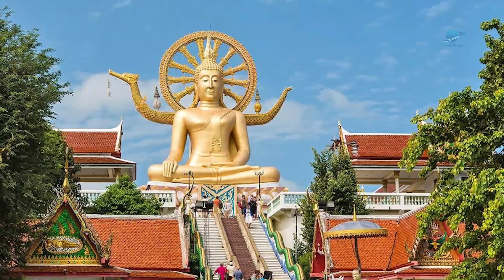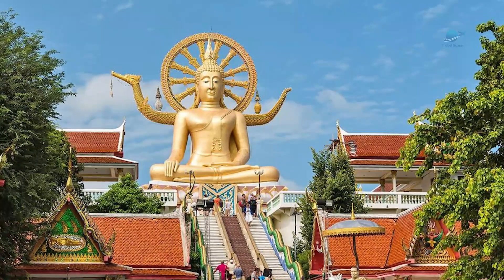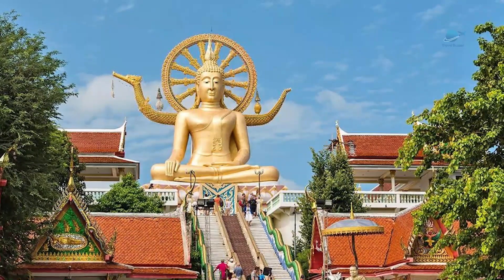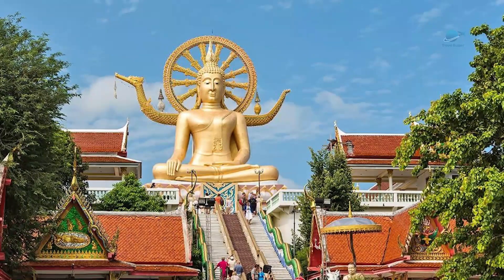The view over to the neighboring island of Koh Phangan is breathtaking from the top. The magical feeling won't be complete without experiencing Chinese mythology and symbolism — more on that later in the video.